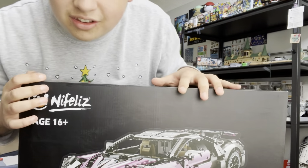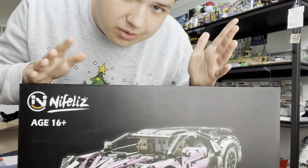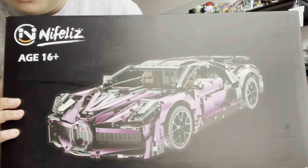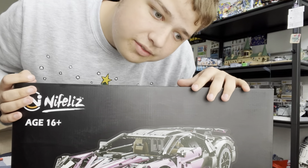This is so stinking cool. This retails for $150 and you can get it on Amazon — it's actually on Prime, so that's pretty cool. This thing is huge; it has like 3,000 pieces. I'm going to go build it. It's probably going to take me a while, and I'll let you know when I finish it.